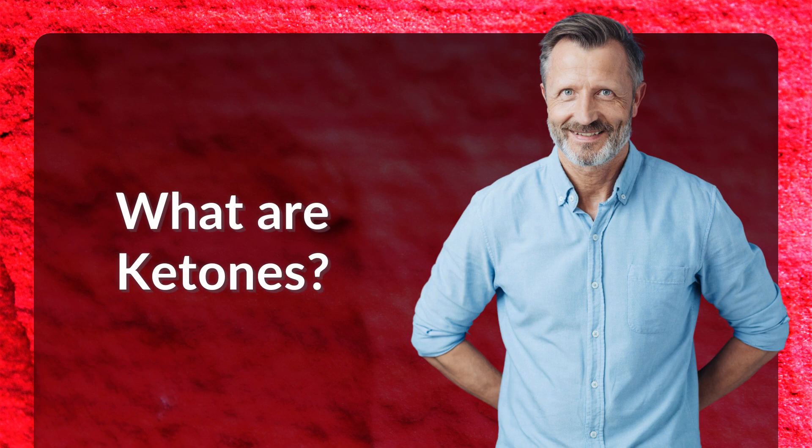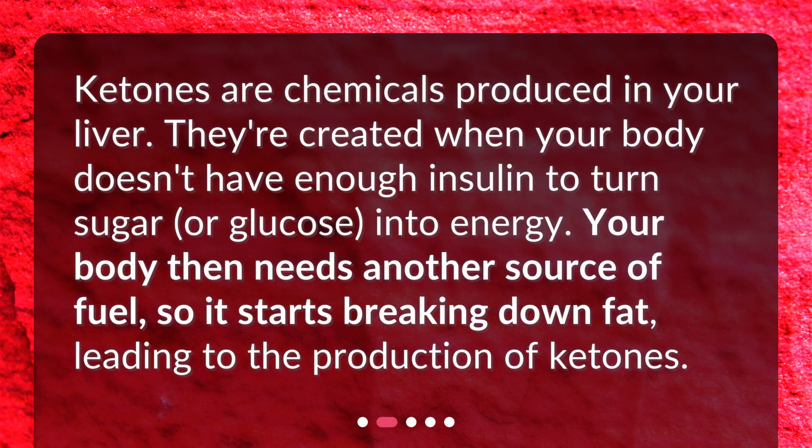What are ketones? Ketones are chemicals produced in your liver. They're created when your body doesn't have enough insulin to turn sugar or glucose into energy. Your body then needs another source of fuel, so it starts breaking down fat, leading to the production of ketones.